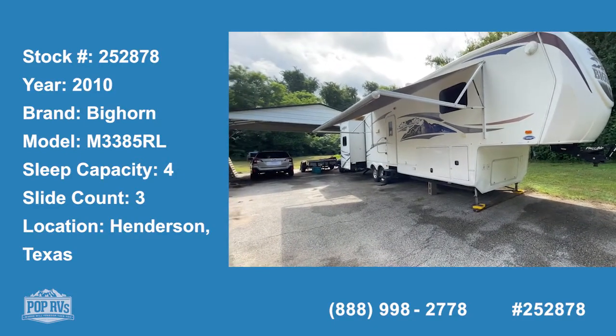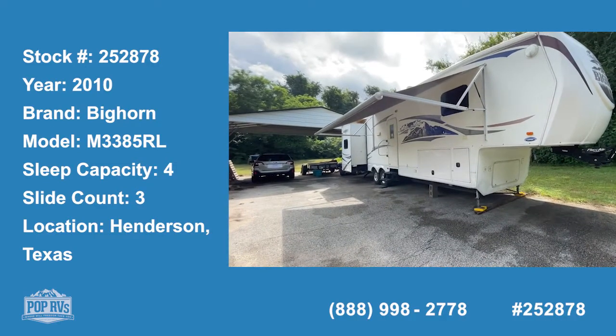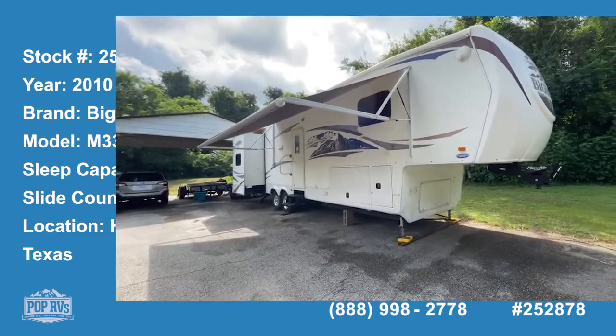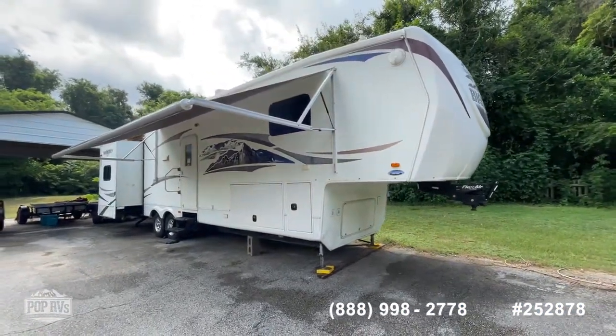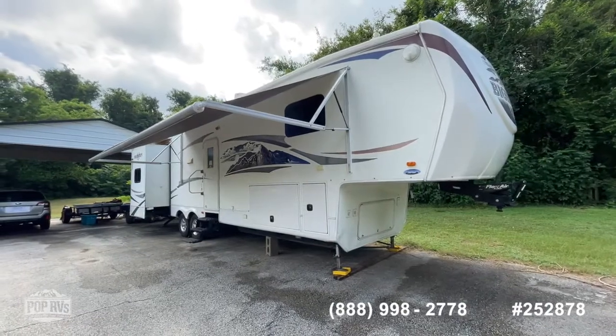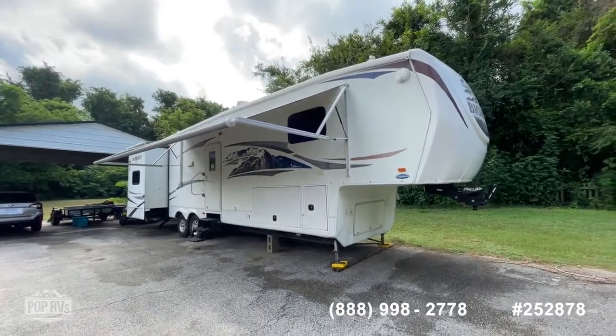Good day to you. It's Shane Head here for Pop RVs, coming to you today from beautiful Henderson, Texas, right here in the Piney Woods of East Texas. We've got a very affordable, great entry-level fifth wheel for you today. I'm going to show you a 2010 Bighorn 3385 fifth wheel.